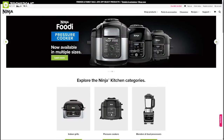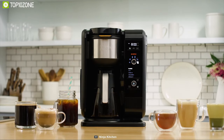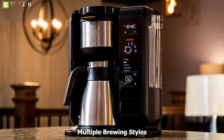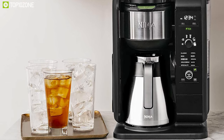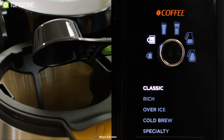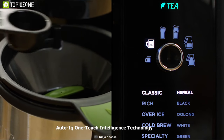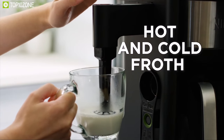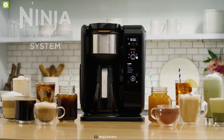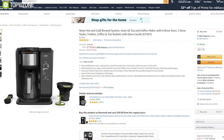Ninja, best known for its blenders, entered the coffee market with a home brewer that promises to deliver a variety of coffee shop drinks in one package. The Ninja Hot and Cold Brewing System provides multiple brewing styles, from regular drip to cold brew, in a variety of sizes from single serve to full carafe. It also works with both coffee and tea — from black to green and herbal to oolong — using Auto-iQ one-touch intelligence technology. It works well for families or households with multiple coffee drinkers who have different preferences. Available at around $180 online.